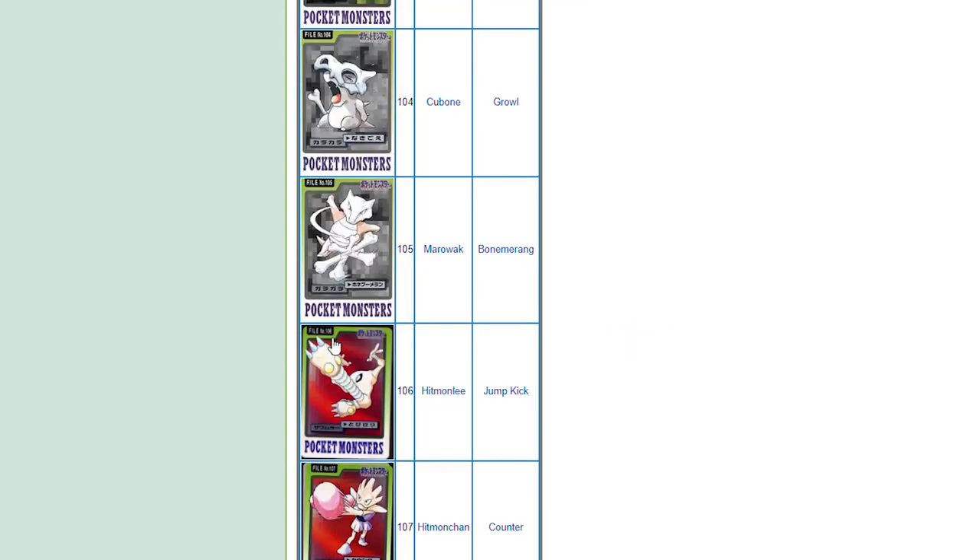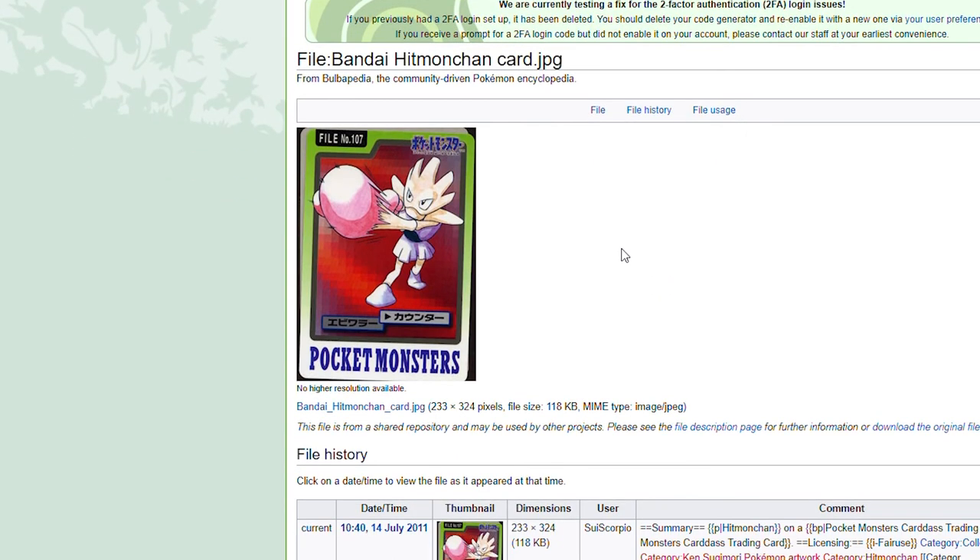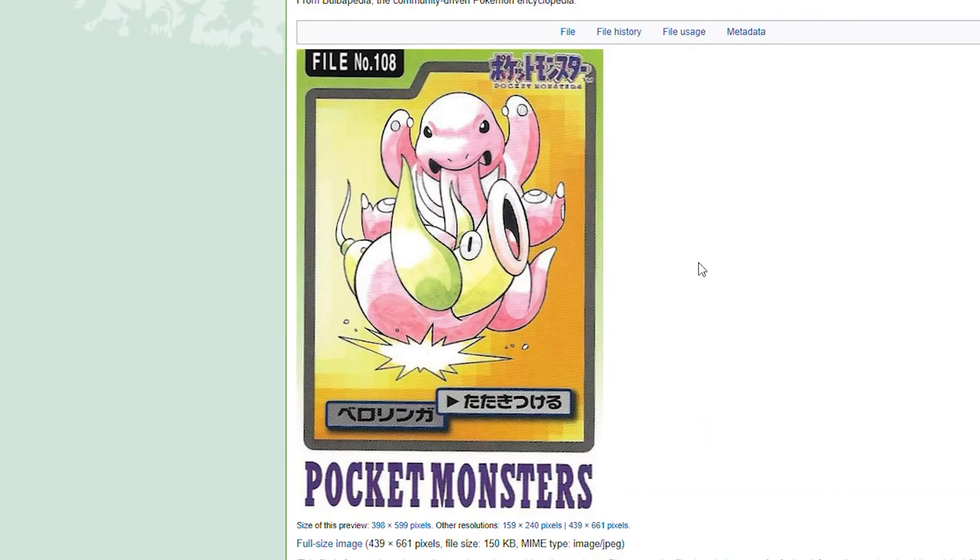Hitmonlee. Classic look from Hitmonchan throwing those punches. Then you got Lickitung — just tongue — with it wrapped around Weepinbell, just slamming it on the ground. It looks mean about it too. Lickitung does not look all fun and happy. Looks mean.